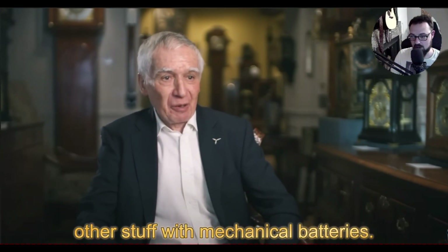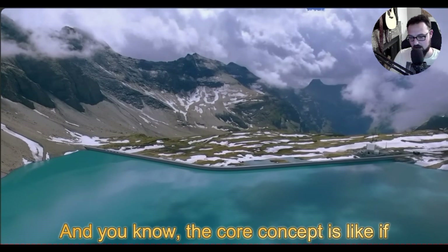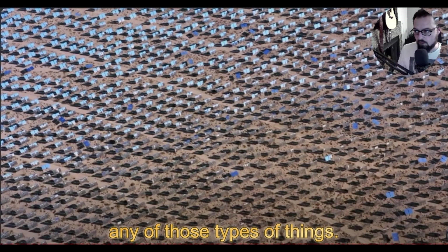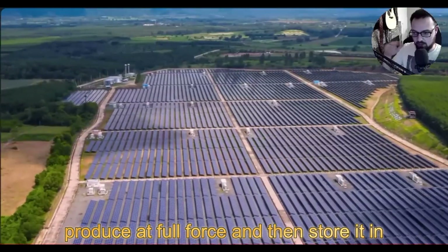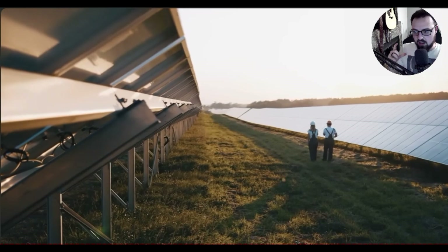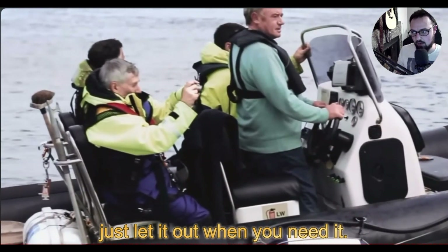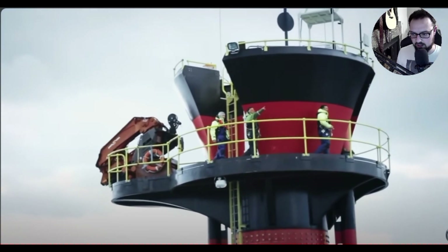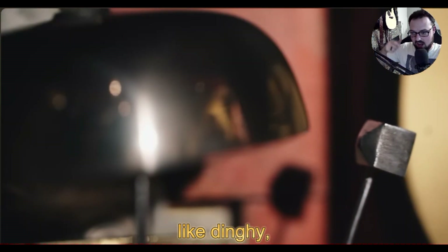The full documentary goes into a bunch of other stuff with mechanical batteries — super fascinating. The core concept is: if you have excess electricity during the day from solar, wind, or any other source, you take all that extra energy that's not being consumed and store it in the mechanical battery at full production force. What you gain is efficiency across all your production — you store energy for later and let it out when you need it.